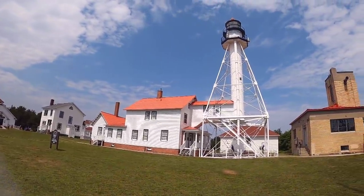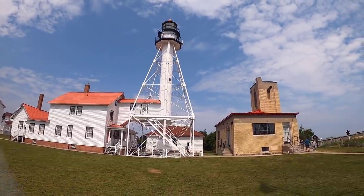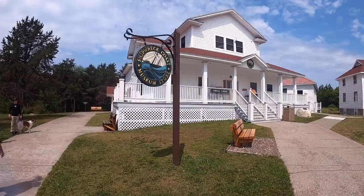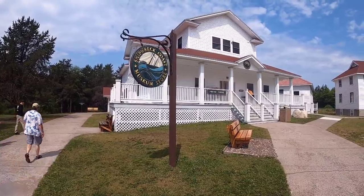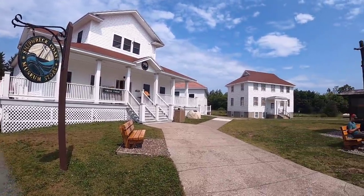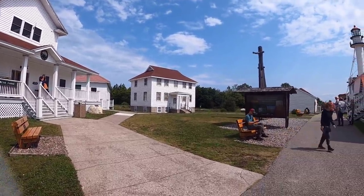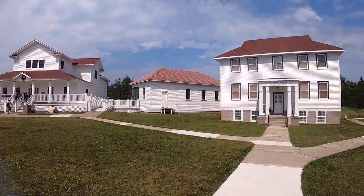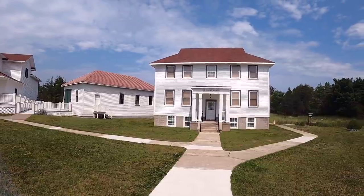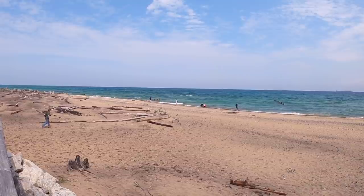We are going to take a tour of the lighthouse keeper's house, where they stayed and kept the light lit. You'll see the lighthouse has a skeletal frame around it to ensure it doesn't blow over in the winds. Here is the museum gift shop with historical gifts and souvenirs, and about the only food in there is ice cream and fudge. This building also houses the office of the US Coast Guard detachment at Whitefish Point.